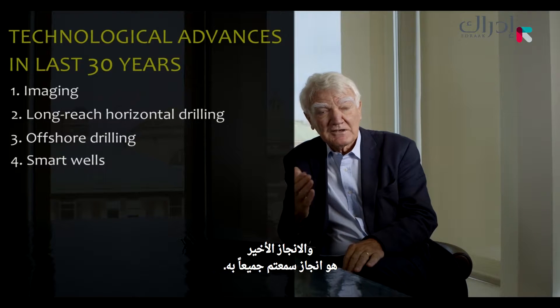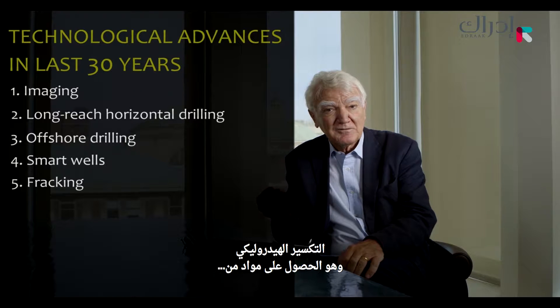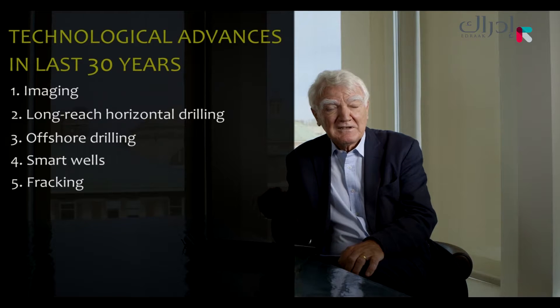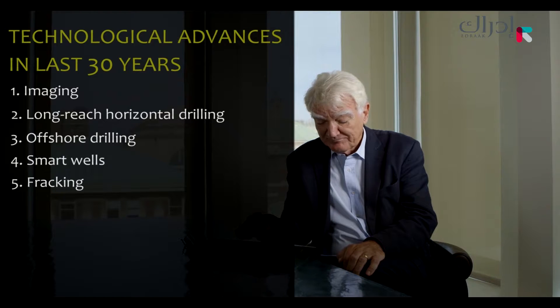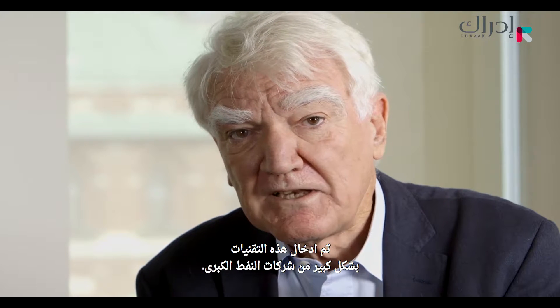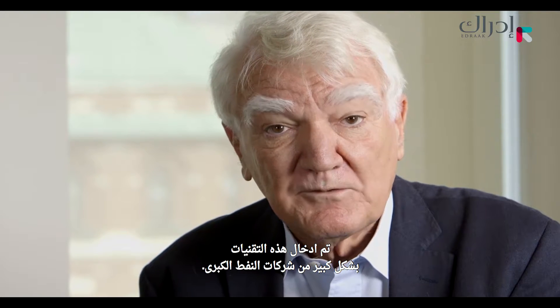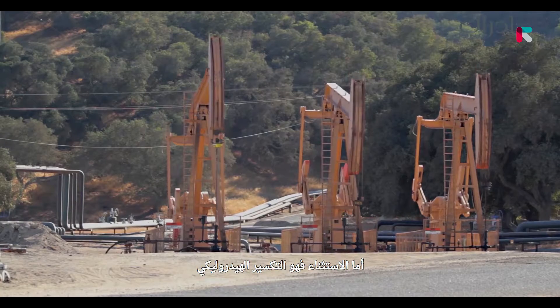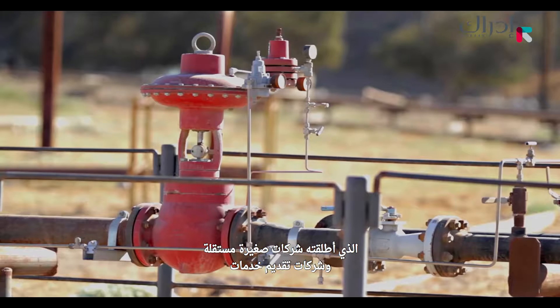The last advance is the one you've all heard about, which is fracking — getting material from very tight, impermeable reservoirs using long-reach horizontal wells. These technologies were largely introduced by the major oil companies working with service companies. The exception is fracking, which was pioneered by small independent companies and the service companies.